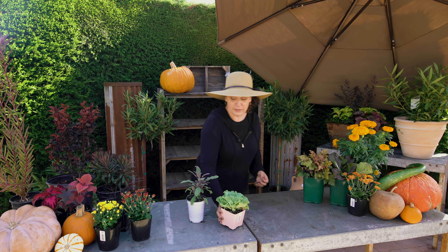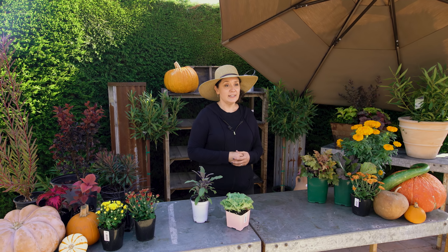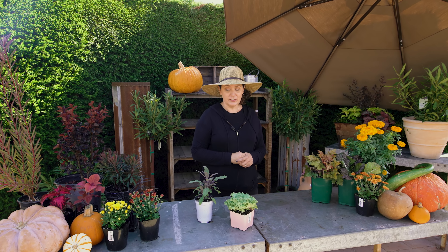Some other things that I like to add into my garden ornamentally — but that are also really useful to have in your garden — are things like herbs and vegetables. Some of this stuff people don't even realize when just looking at it is actually herbs and vegetables that you can use.